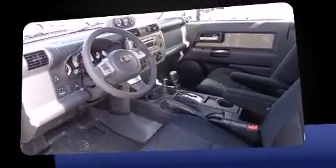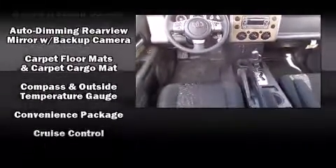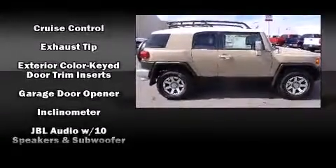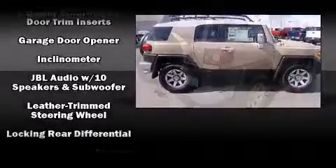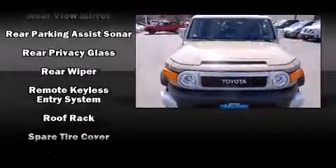Amenities include remote keyless entry, a rear window wiper, a built-in garage door transmitter, skid plates, and one-touch window functionality. Audio features include a CD player with MP3 capability, steering wheel mounted audio controls, and 11 speakers, yielding maximum audio versatility.